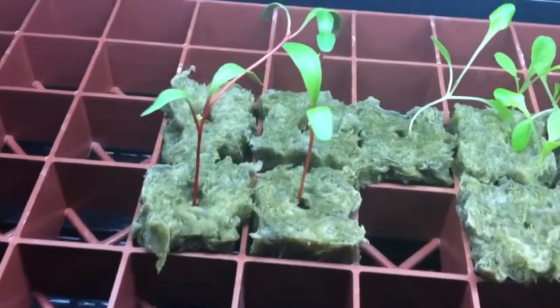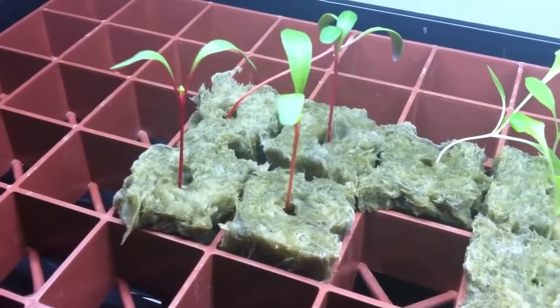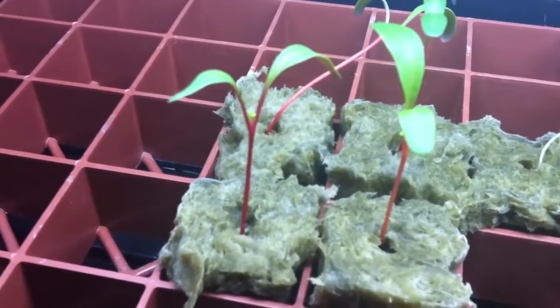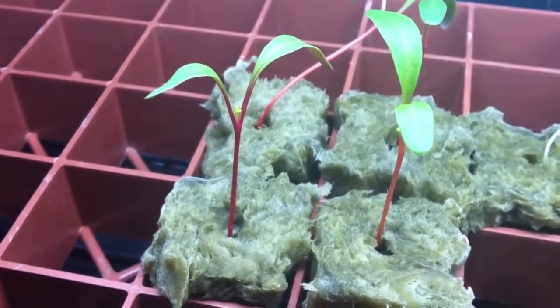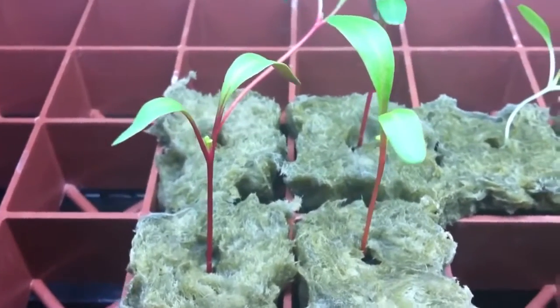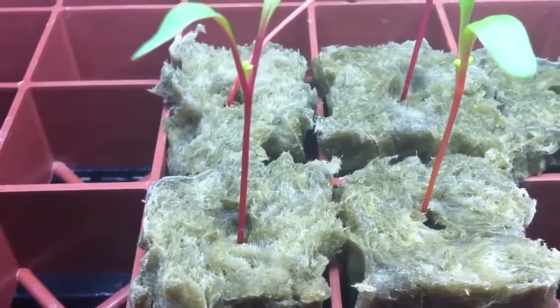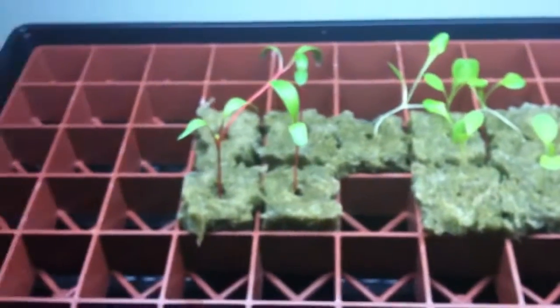Also the Swiss chard have really grown — about ready to get their second set of leaves, as you can see. They are doing quite well. I love the color of the stalk here; they're nice and red, really a pretty plant.